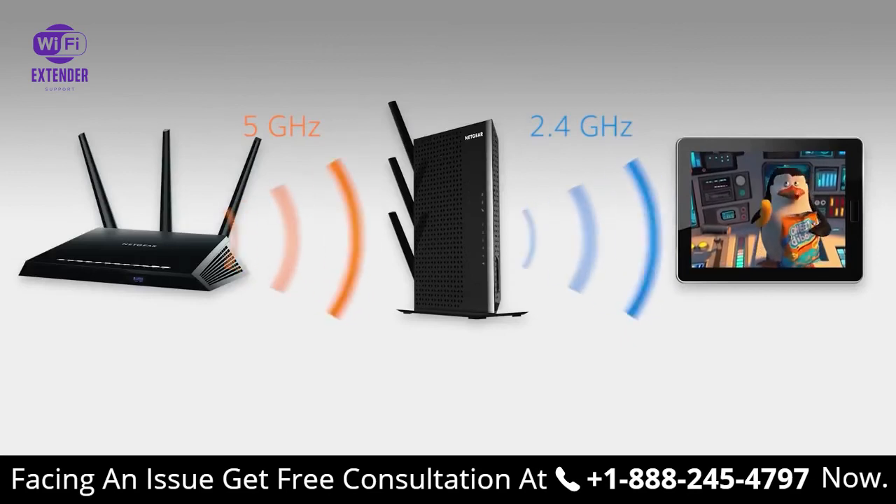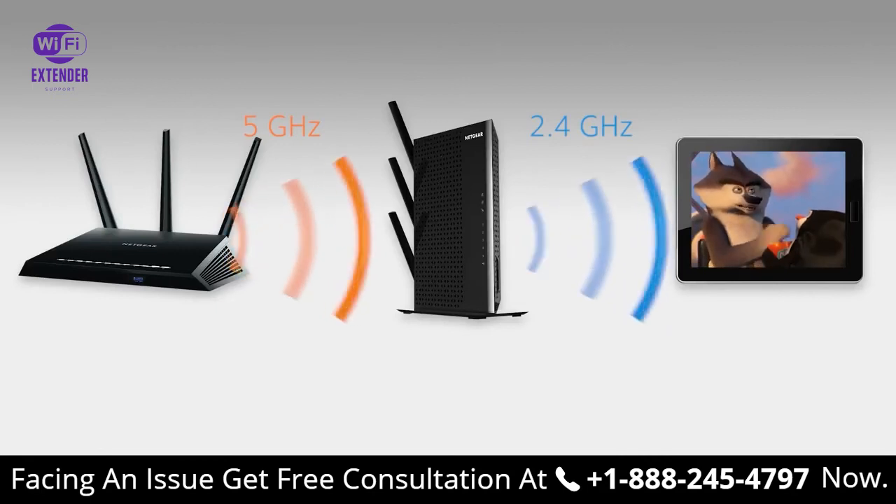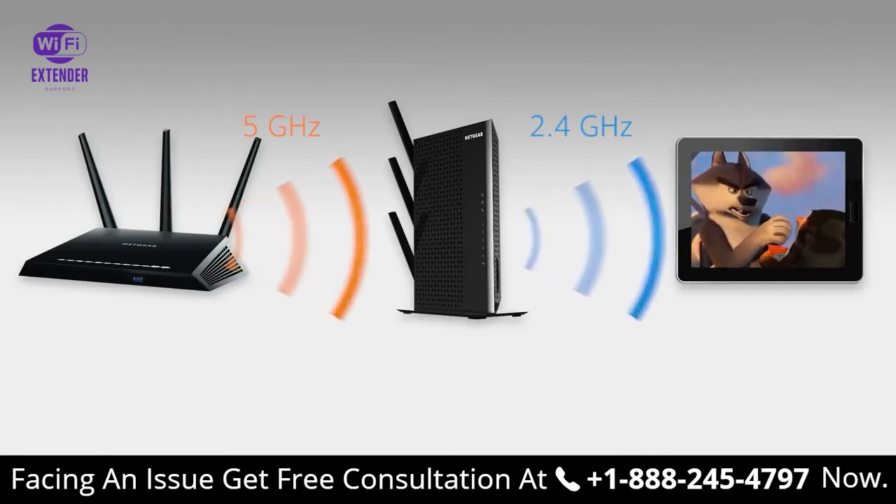If you want the best Wi-Fi experience — whether it's HD streaming, 4K video, or online gaming — make sure you're in the Fastlane.